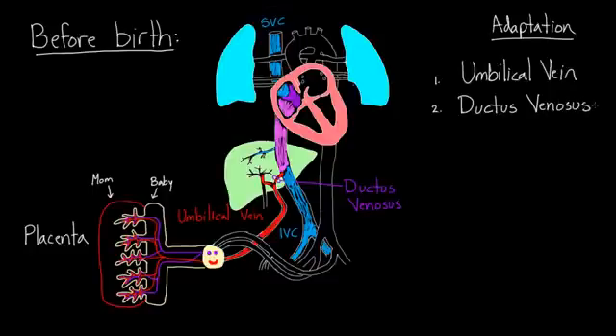Now the blood is in the right atrium and has a couple of options. First, it can simply go down into the right ventricle, and some of the blood does that. When it gets squeezed by the right ventricle, it goes into the pulmonary artery. The pulmonary artery has branches going to both lungs, so some blood goes to each lung.